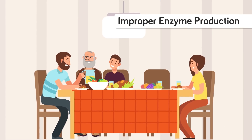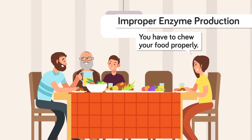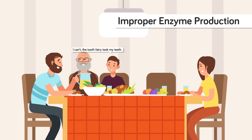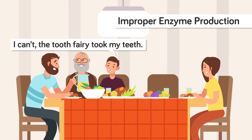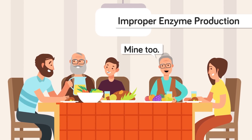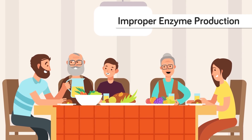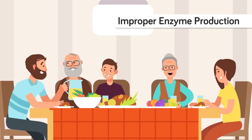Similarly, when you eat with missing teeth, your digestive system will not efficiently produce the required enzymes necessary for breaking food down completely. This is because chewing stimulates the taste receptors in the mouth, which then sends a message to the digestive system to start producing acids and enzymes required for proper digestion. So if the chewing process is hindered by a lack of teeth, your food will run through the digestive system without being properly broken down and absorbed.